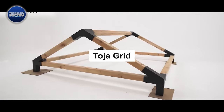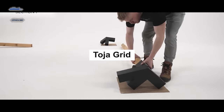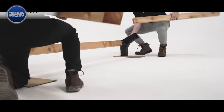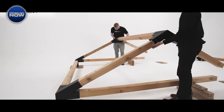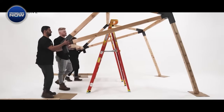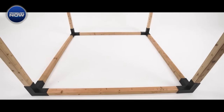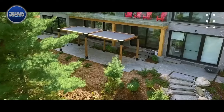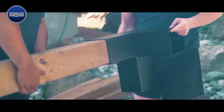Toja Grid introduces a construction system designed for pergola and shed enthusiasts, offering versatile modular assemblies for easy expansion or enhancement of outdoor spaces. The system, relying on adaptable modular components, allows users to effortlessly augment their pergolas or sheds, incorporating elements like swings with just a ladder and a simple screwdriver. Toja Grid constructors adapt well to compact soils, eliminating the need for elaborate foundations. The fasteners, made from two millimeter thick steel, are available at an accessible price, making outdoor DIY projects more accessible to enthusiasts.